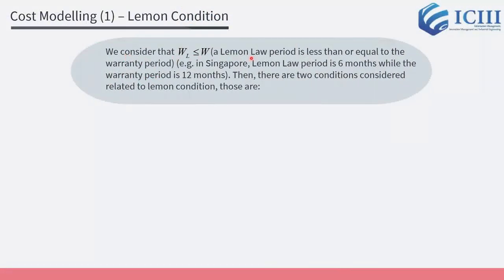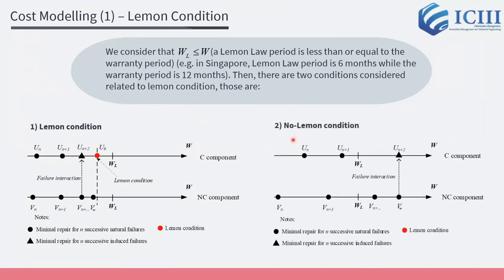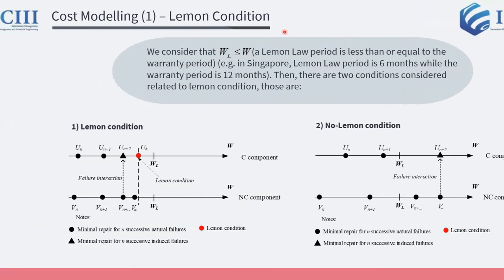We consider that the Lemon Law period is less than or equal to the warranty period. For example, in Singapore, the Lemon Law period is 6 months while the warranty period is 12 months. Then, there are two conditions considered: the Lemon condition and the No Lemon condition.